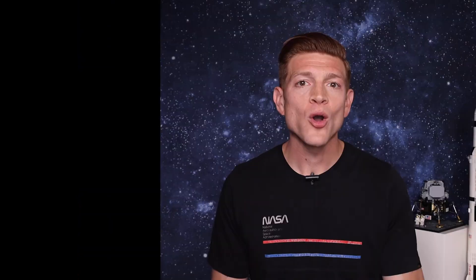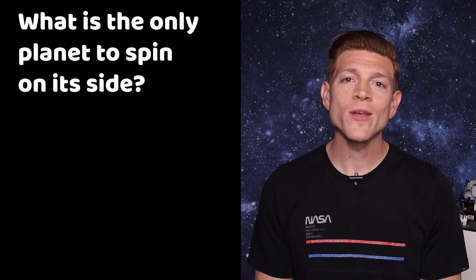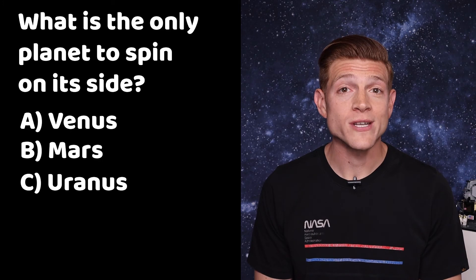On to trivia! The answer to last week's question — which of the following doesn't have rings — is A, Mercury. This week's question is: what is the only planet to spin on its side? Is it A, Venus; B, Mars; C, Uranus; or D, Neptune? Tune in next week to get your answer.